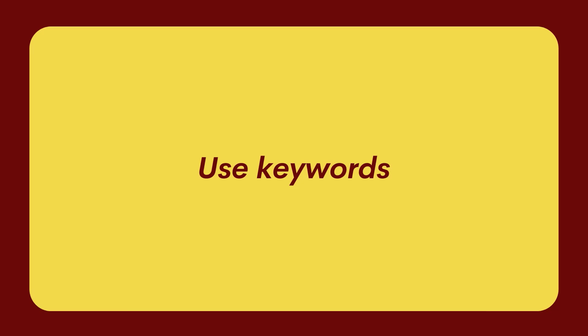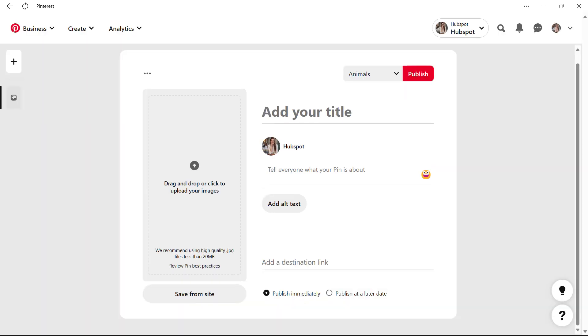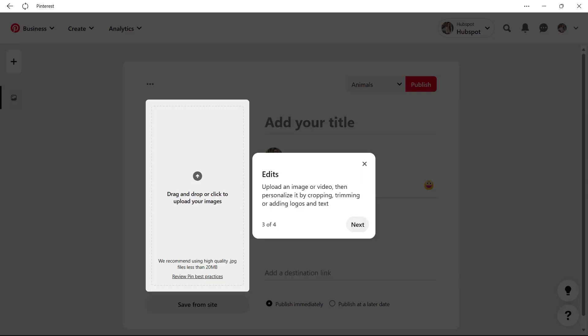Another way to attract followers and potential buyers on Pinterest is to help them find you. Pinterest is often called a visual search engine, and SEO works for it too. Use any keyword planner to find proper keywords and place them in your pins. You can integrate keywords into titles, descriptions, hashtags, text overlays, URL text, your profile description, and even the names of the boards you create. But don't overdo it — high traffic pins include between 5 and 10 keywords and about 3 to 5 hashtags, not more.